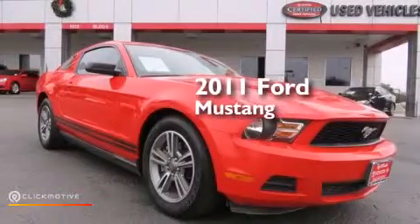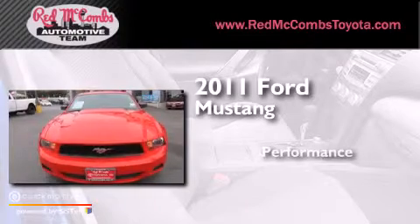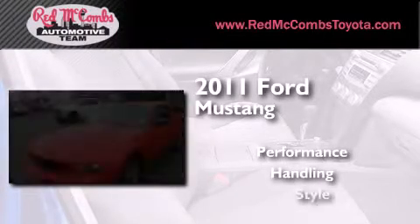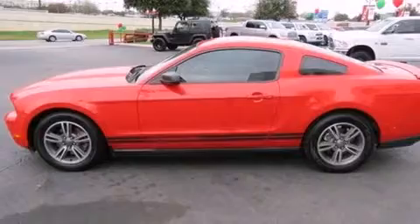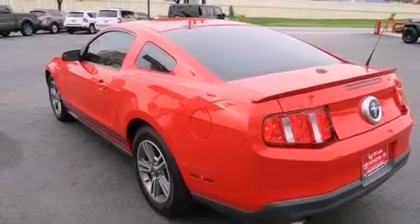This is a 2011 Ford Mustang. Its top features include a navigation system, Bluetooth cell phone integration, a premium audio system, and commercial free satellite radio.